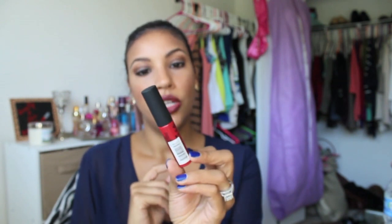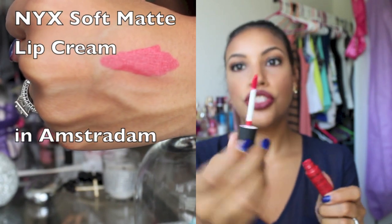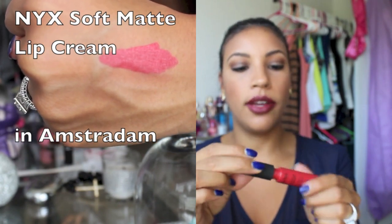The last red I'm going to talk about is the NYX Soft Matte Lip Cream in Amsterdam. This is a pretty bright red, but it's so pretty — one of my favorite red lipsticks ever. Well, I don't know if it's necessarily considered a lipstick, but I'm calling it that. It's very, very pigmented, and very, very cheap.